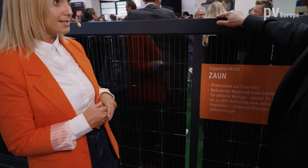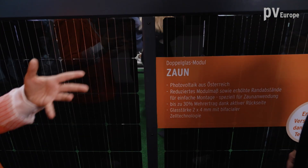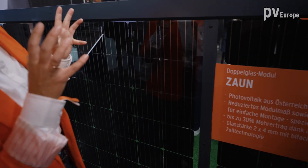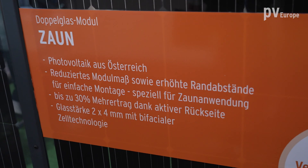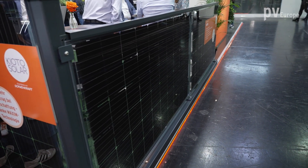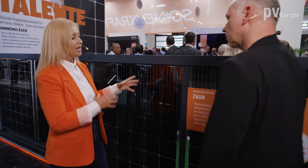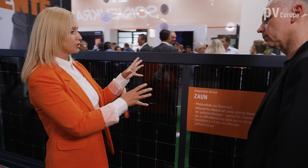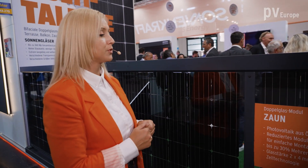You can see our special glass-glass modules that are produced in Austria. Here is a solution for fences, which is particularly notable because it uses Maxim technology. You really get more yield because there is no impact from shading, which is a really good benefit. We are also producing double-glass modules for balconies as well.